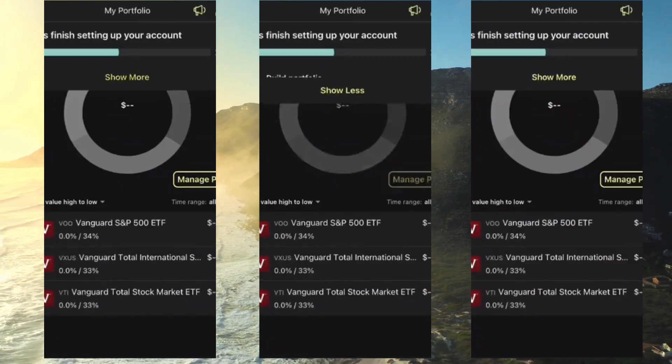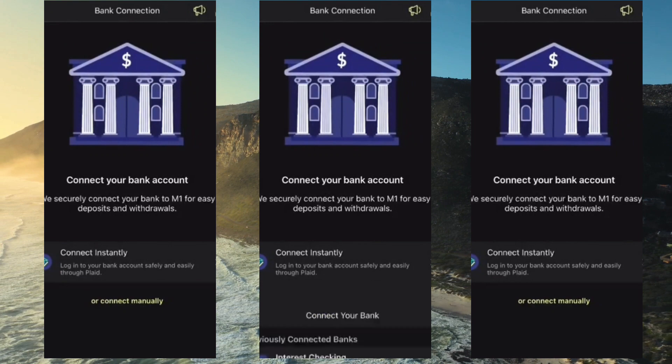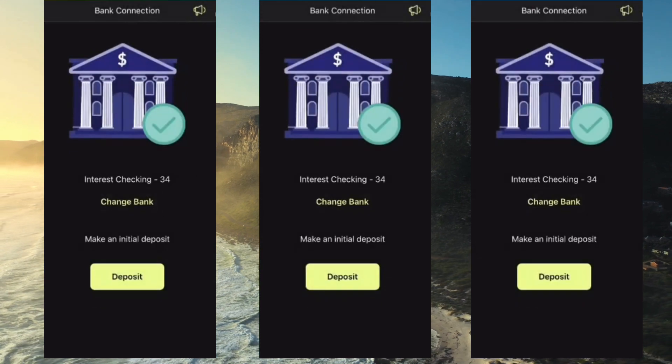Click show more at the top and connect your bank right there. You can connect one instantly or manually. I have a couple connected right there, but you can add one and then choose your bank.